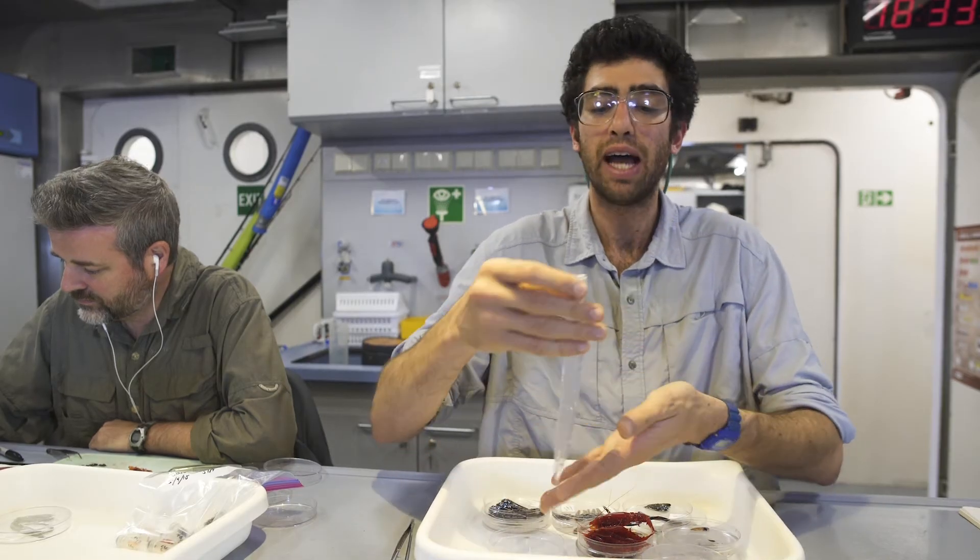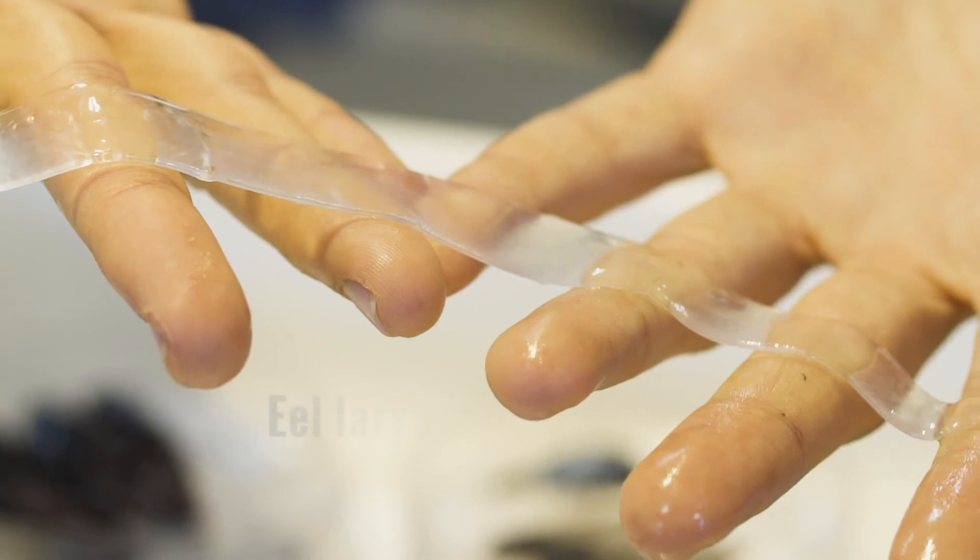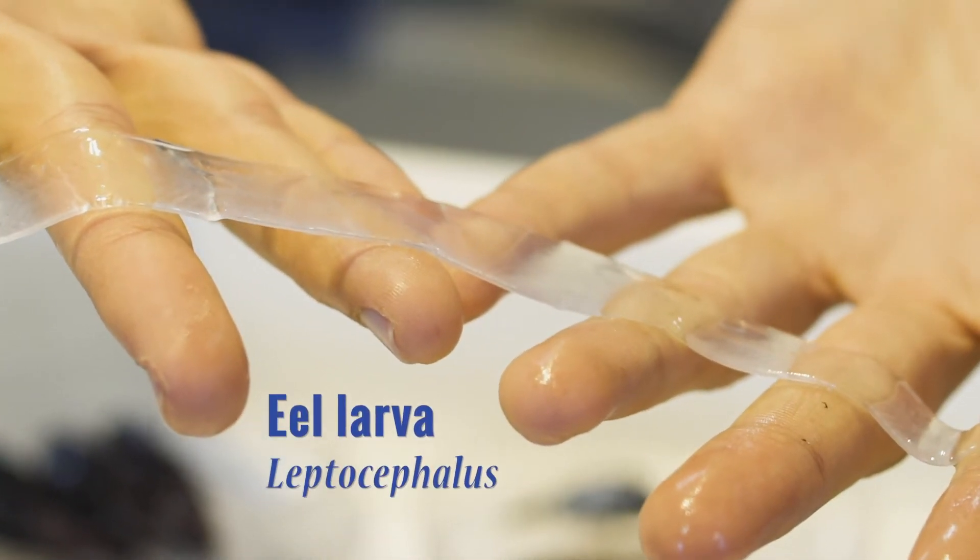This plastic-looking ribbon is actually the larva of an eel. Transparency affords invisibility to many different critters in the open ocean — light passes right through them, and it's a great camouflage strategy.